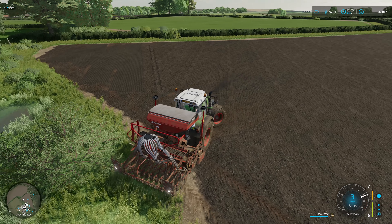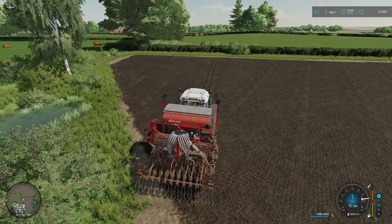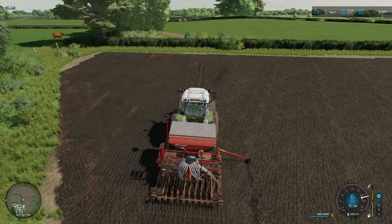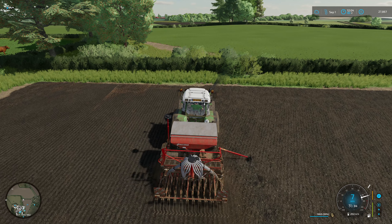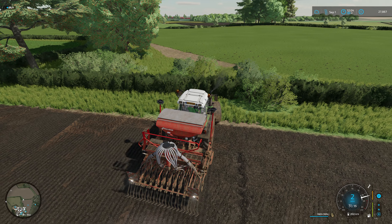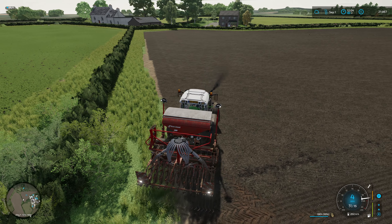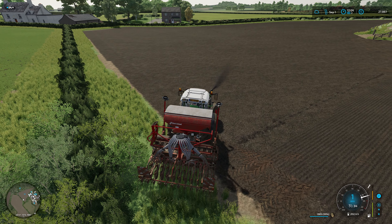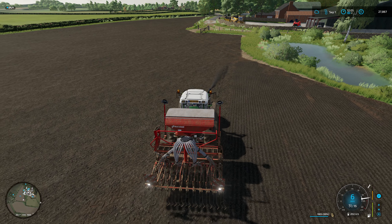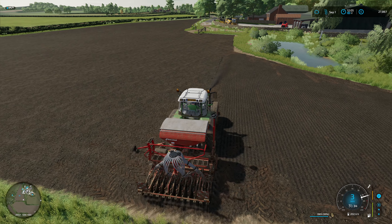It is nice using the smaller, more basic equipment without precision farming at the minute. We are just having to cultivate rather than using a direct drill, and I'm enjoying it. Not to say I might not get fed up of using a 3 metre drill very quickly — this could be one of the first things to be upgraded. It's quite refreshing to take a step back from having absolutely everything and really having to think about what we spend our money on.